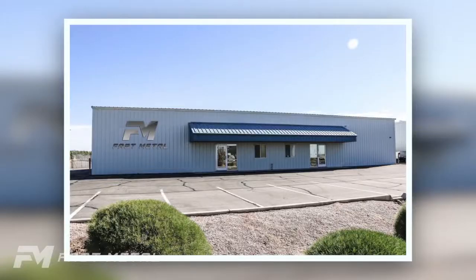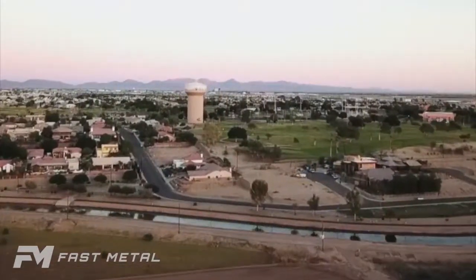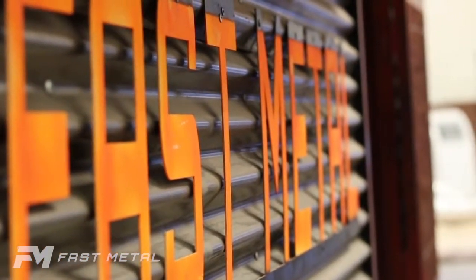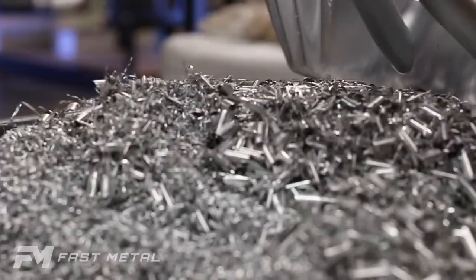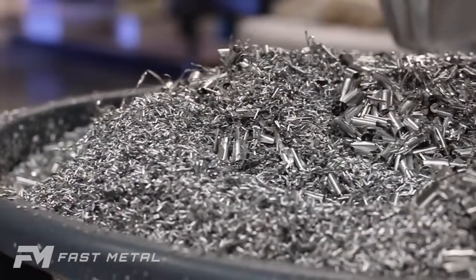Hi, my name is Ken Wilson. I'm the founder of Fast Metal Sunglasses here in Yuma, Arizona. We manufacture sunglasses pretty much from start to finish. We start out with raw materials and take it all the way to the end.